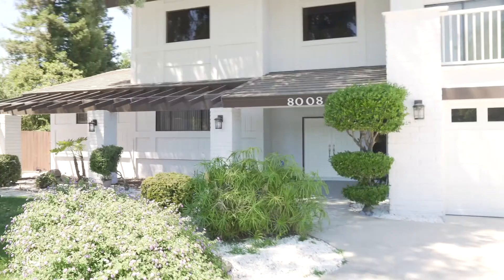Hey everyone, Ernesto Zona, your local 661 Home Connection, out here showcasing this beautiful Stockdale State home.